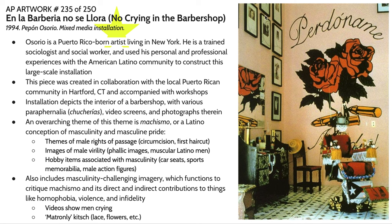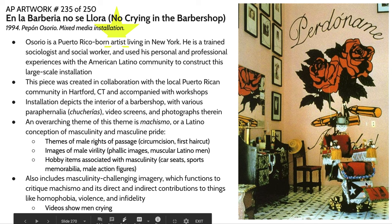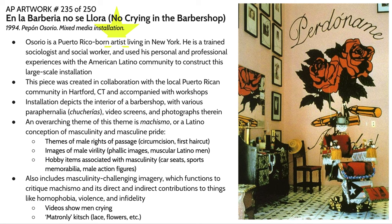There are also hobby items associated with masculinity interspersed throughout the installation: seats from sports cars, hubcaps, sports memorabilia like baseballs, and male action figures. But in addition to these more masculine elements, there are also more quote-unquote feminine elements being injected and operating in contrast — lace, tulle, flowers, and kitsch associated with matronly elements.